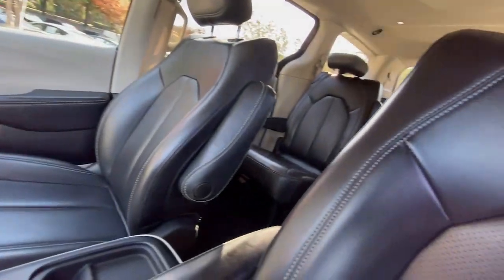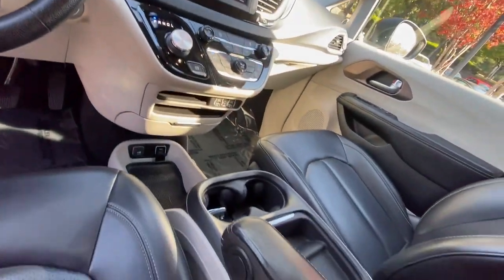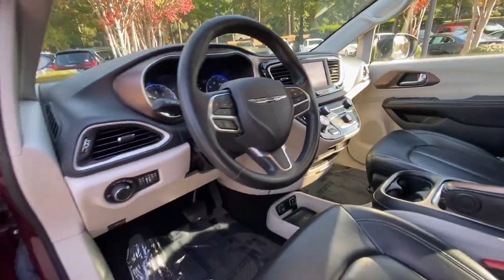Powerful, spacious, and thoughtfully designed to offer maximum versatility, it's your go-to people hauler.